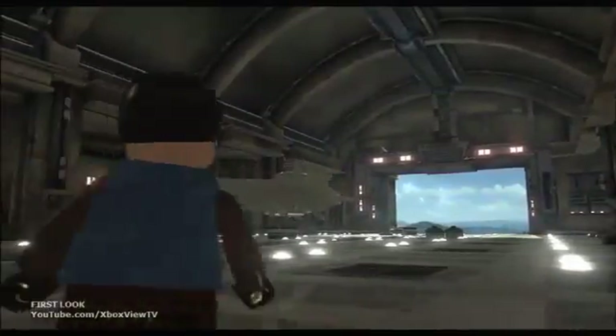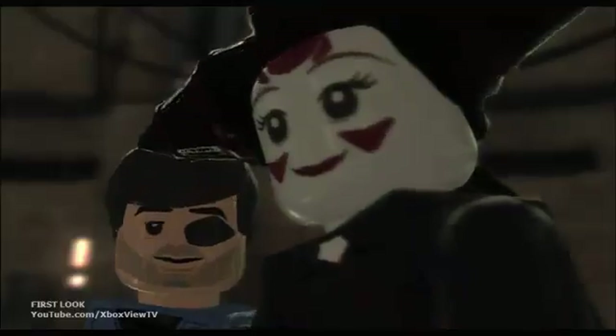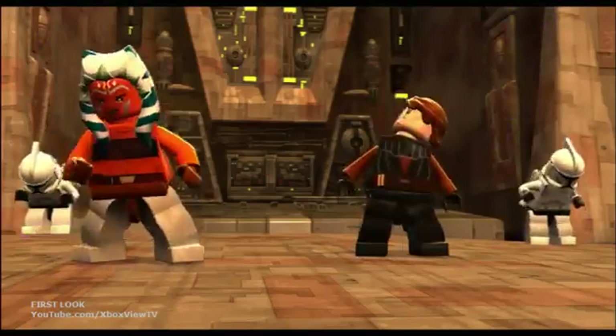LEGO Star Wars 3 really does justice to the films and the series. We've got brand new boss battles, we've got huge epic battles in space and on the ground. So we're giving the fans what they want.